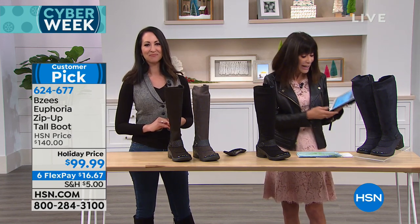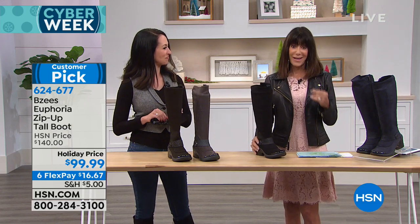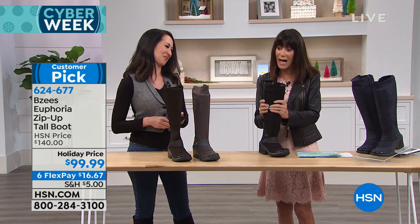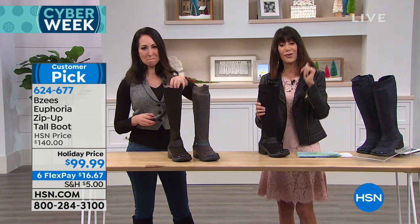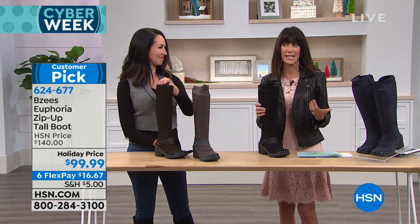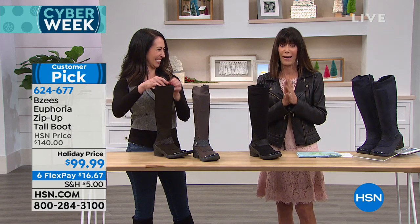We're streaming live on Facebook — come on in and share what you love. The reviews on this on our website are amazing: 4.7 stars out of 5. And that's at $140 — so today at $99.99 with six FlexPay payments. Be still my heart — an incredible buy for everyone.